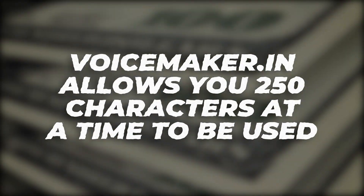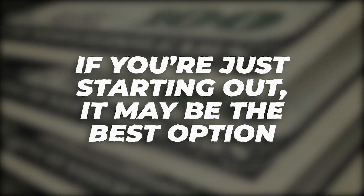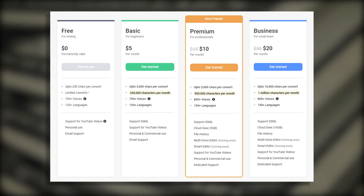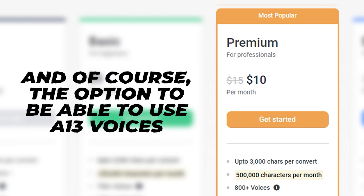Voicemaker.in allows 250 characters at a time on the free plan. If you're just starting out it may be the best option, but if you want to go further, check out their other plans: Basic, Premium, and Business. We suggest Premium — for this plan you'll have up to 3,000 characters at a time and access to 13 voices.